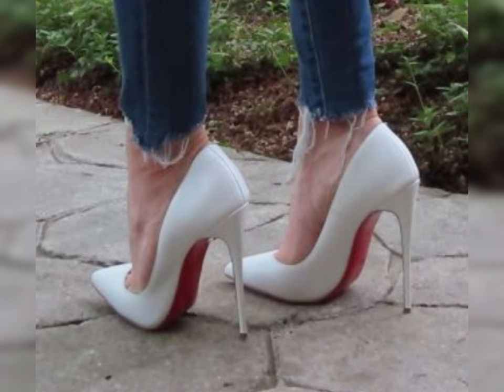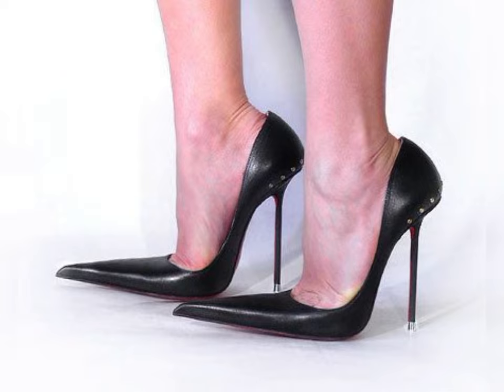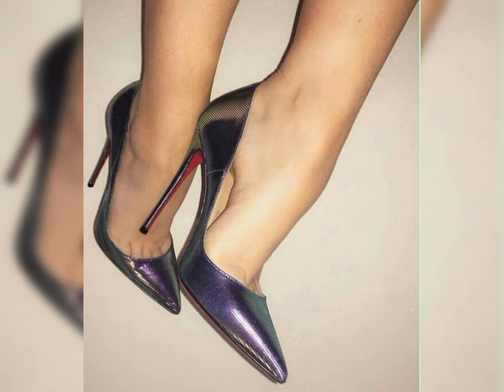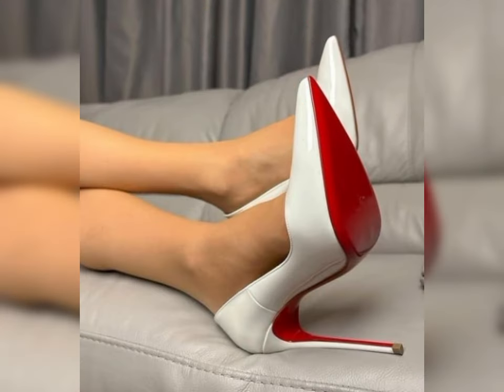High heels can instantly elevate any outfit. Pair them with a little black dress for a classic and sophisticated look, or wear them with jeans and a blouse for a chic and stylish ensemble.